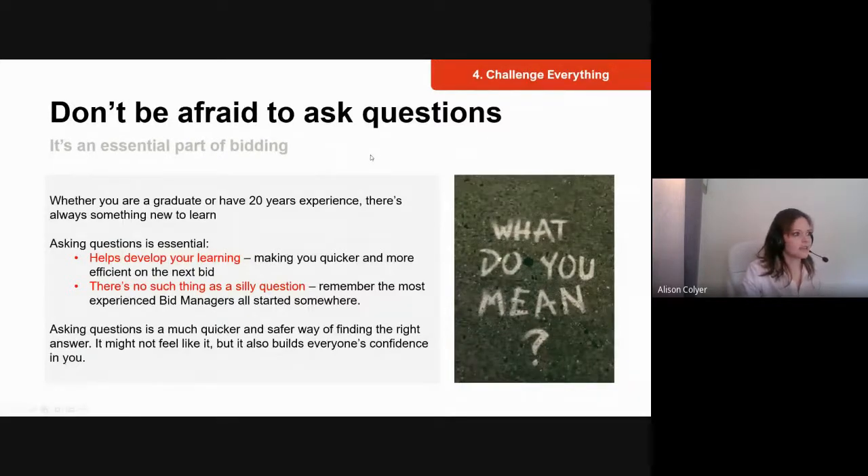Critical success factor four is challenge everything, and it's probably the most important of all six. It helps your personal development and is an integral part of bidding to develop winning responses. Asking questions helps you get to the right answer quicker. Whilst you can hunt for information, asking your bid manager means their answer will be focused on the specific bid, process, or client — and that answer could be different every time depending on what you're working on.